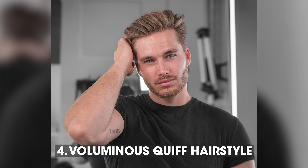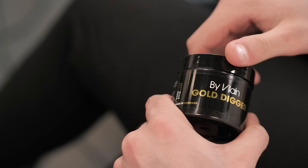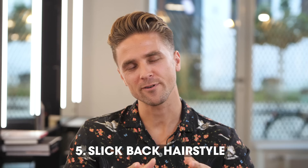Hairstyle number four, definitely one of my favorites — we're talking about the quiff. Voluminous hair going backwards in a fine static texture. The way you achieve that is by applying some sidekick into freshly cleaned hair, then blow-dry it into position, and finish up with some gold digger wax to create that all-day lasting hold. Put it together with a classic outfit and you'll look like a big boss or a straight-up lawyer.